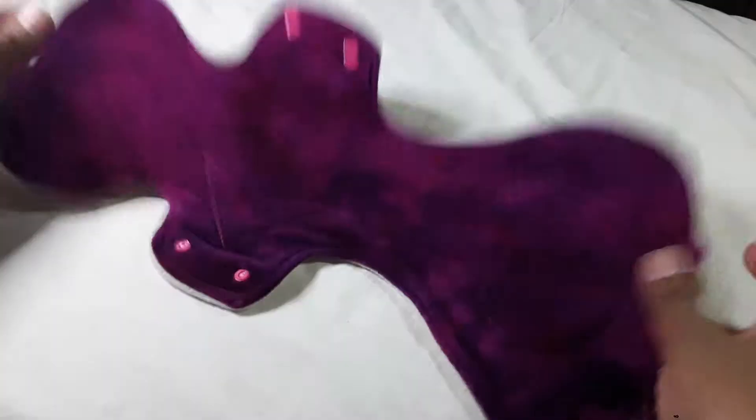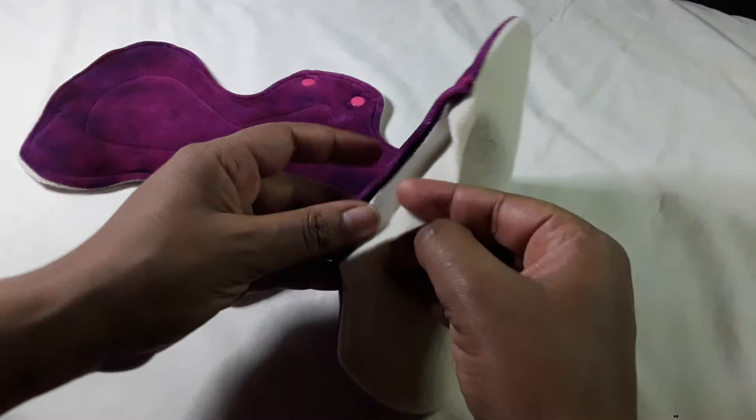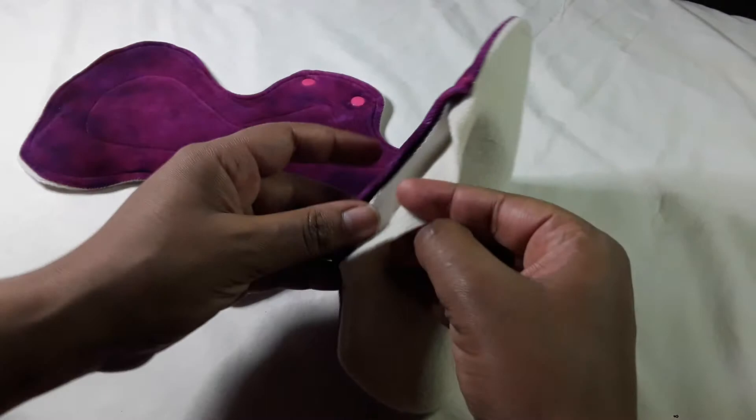My biggest pad is Honor Your Flow — the Honor Your Flow Mega Pad with the wool back. I have one of those and they have an extra liner, so I'm expecting to use this straight away. This is a 17-inch pad.